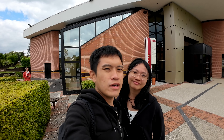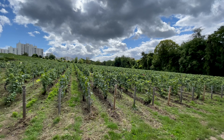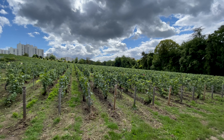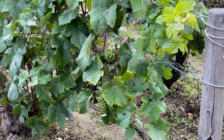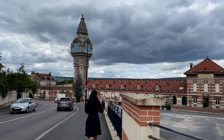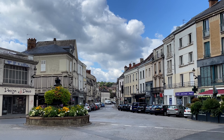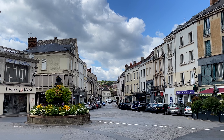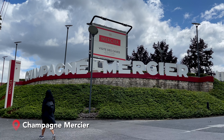We are just done visiting our second attraction, which is at a town called Épernay. Here in Épernay, they are known for their champagne production. There are a lot of champagne houses that you can visit, but because today is a Sunday, we chose one that is open. One thing to note if you are coming here is that on Sunday, most of the shops are closed. The champagne house we selected is called Mercier.